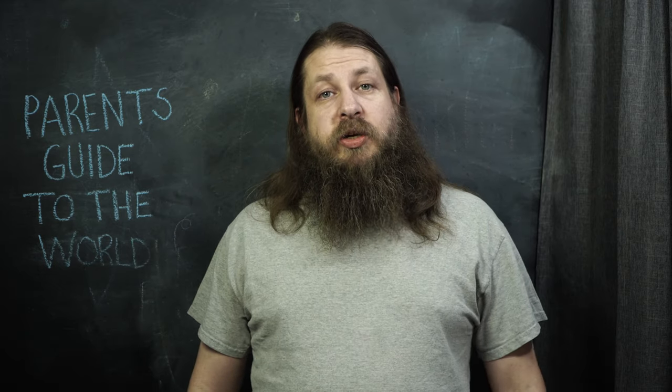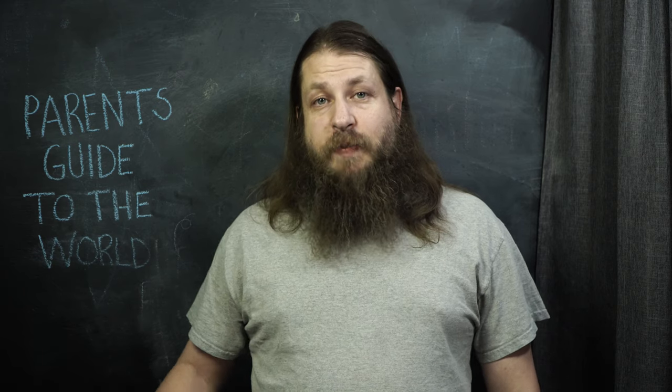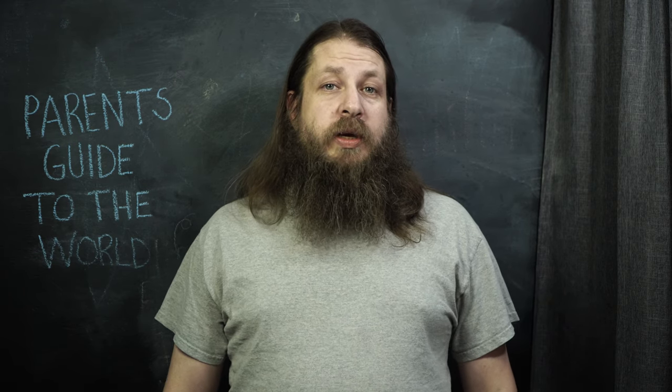Hey guys, we really appreciate you watching. If you like the videos, please smash that like button down below, and if you want to be notified when we get new videos, please subscribe as well and hit that bell. We're going to keep making zoo reviews — we've got memberships to the Stone Zoo as well as the Franklin Zoo, so keep looking for updates on those. We're also going to have a Mother's Day gift guide coming out soon.